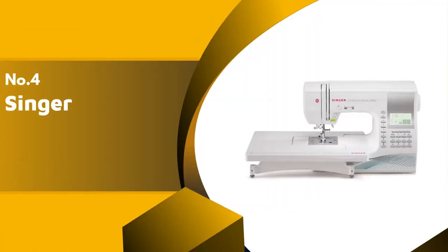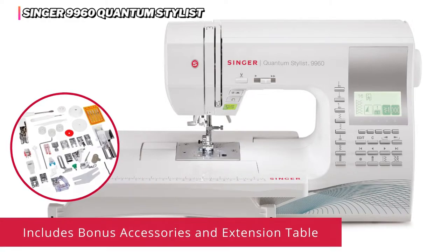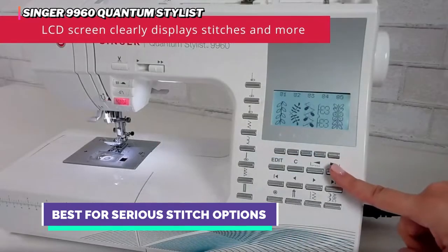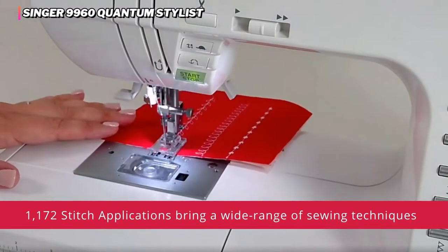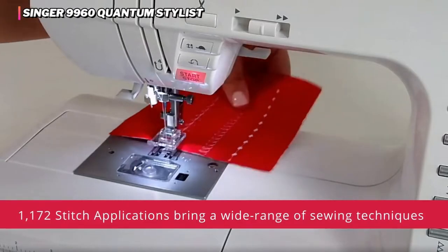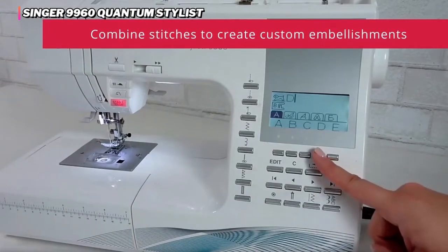Up next in fourth place is the Singer 9960 Quantum Stylist. The Singer 9960 Quantum Stylist is an excellent machine with enough stitches to satisfy even the pickiest sewer. Relatively easy to set up for such a complex machine, it has fantastic lighting and a well-designed automatic thread cutter. Scoring high marks on all our many stitching tests, we love all the interesting and unique stitches this premium model can produce. We were also impressed with the ease and quality of the buttonholes on this machine, making it one of our favorites for this task.